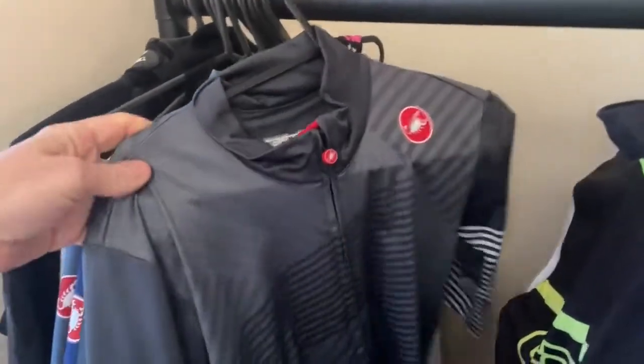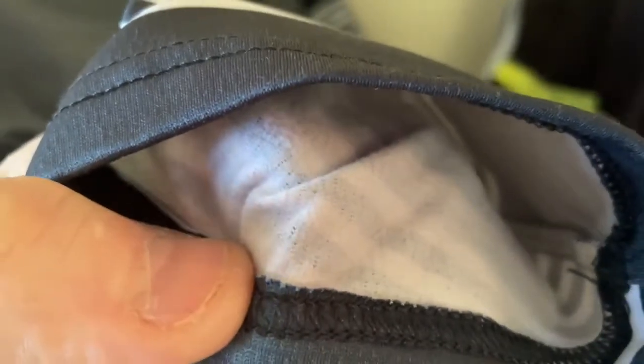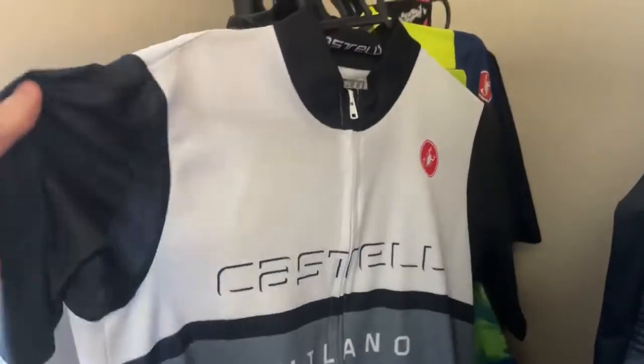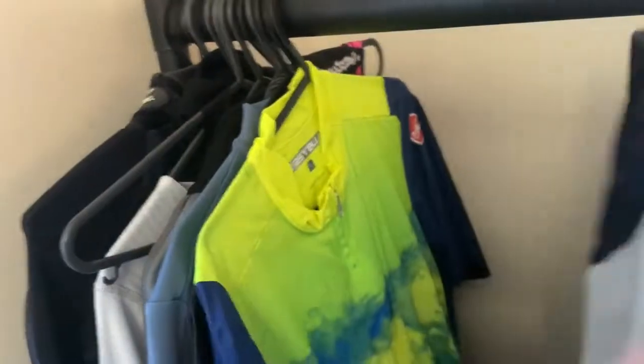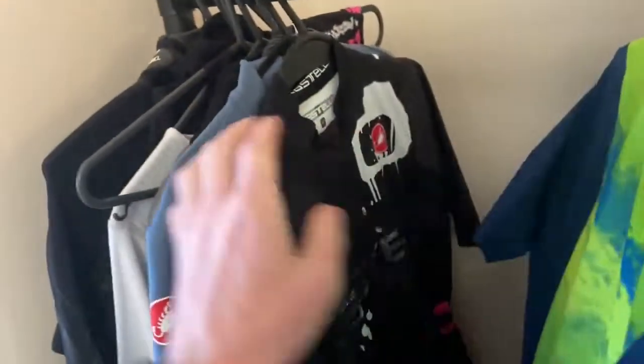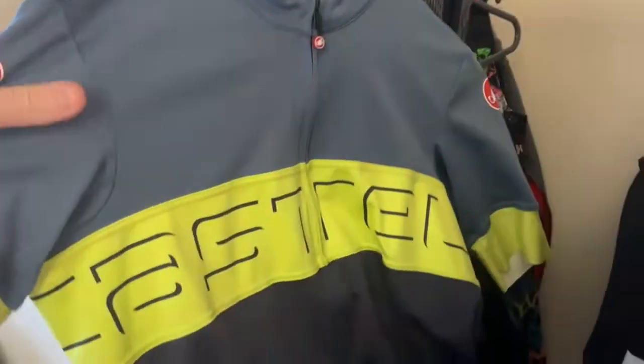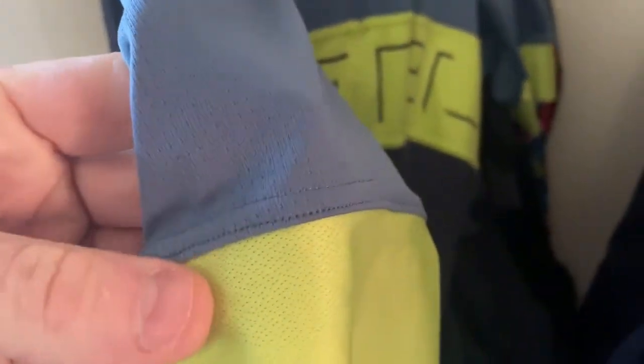We've got another jersey — this one is kind of for mild weather. Another jersey there, pretty see-through. Another jersey which is always a cool one — that nice green one. And another jersey, slightly different material on this one.